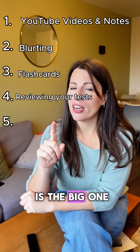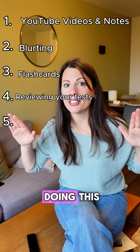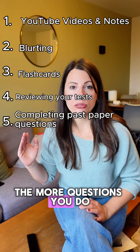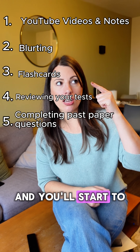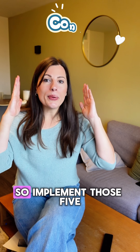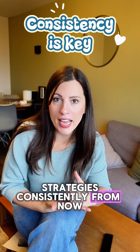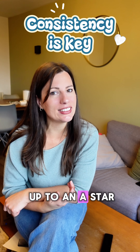And then number five is the big one. At least 40% of your revision time should be spent just doing this — and it is past paper questions. The more questions you do, the more ways you can see different topics being assessed, and you'll start to learn common marking points that come up in all exam questions for that topic. Implement those five strategies consistently and see your grade improve, potentially all the way up to an A star.